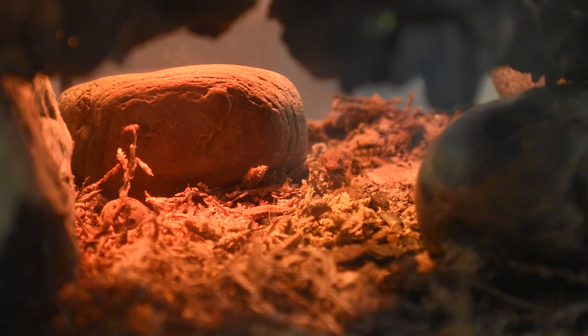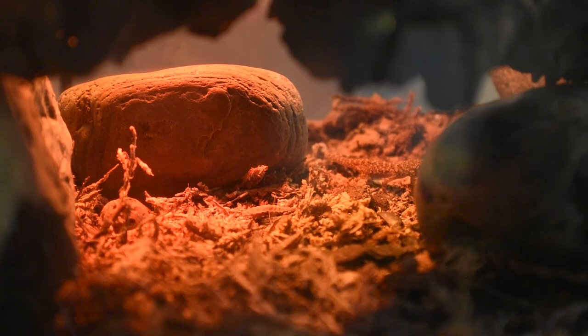Try maintaining the humid hide two times per week just with a misting, and make sure that the entire enclosure's humidity is between 30 and 40 percent. Their humid hide needs to be between 50 and 60 percent.